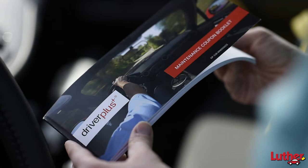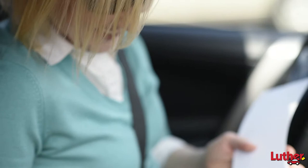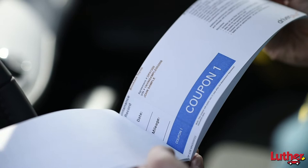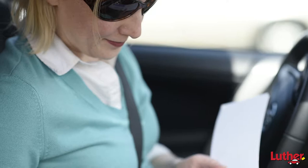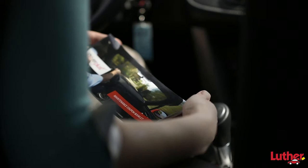With our Driver Plus program at Luther Automotive, your choice of service is simple. You can be at ease knowing your vehicle is maintained by the dealer you trust, which has an accurate and dependable service history record of your vehicle. The Driver Plus program allows you to prepay for these routine maintenance costs, ensuring that you are protected from the incremental rise in service cost and an overall savings to the total cost of vehicle ownership.